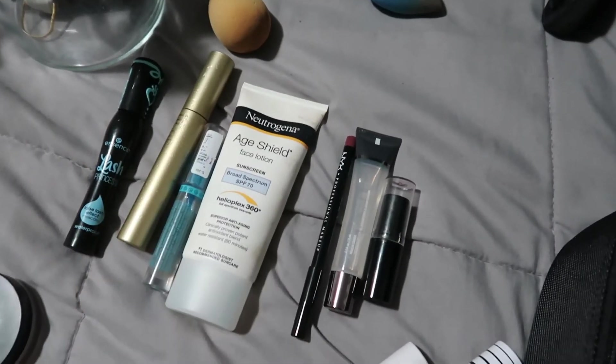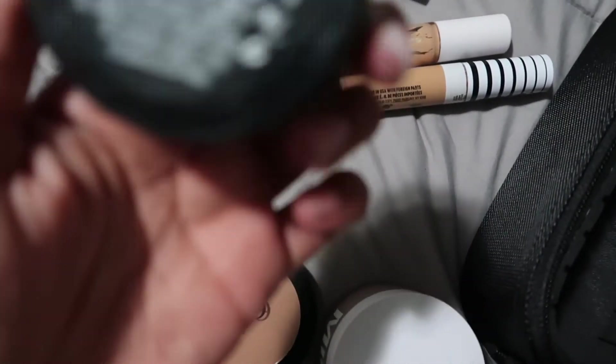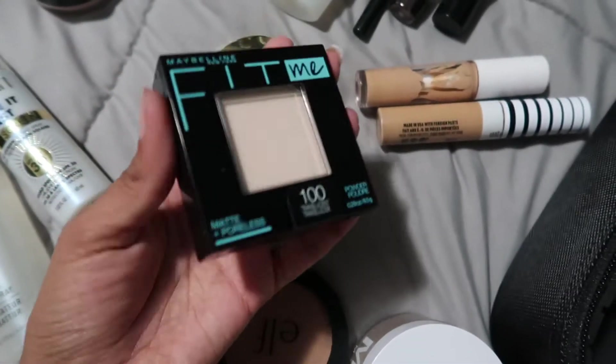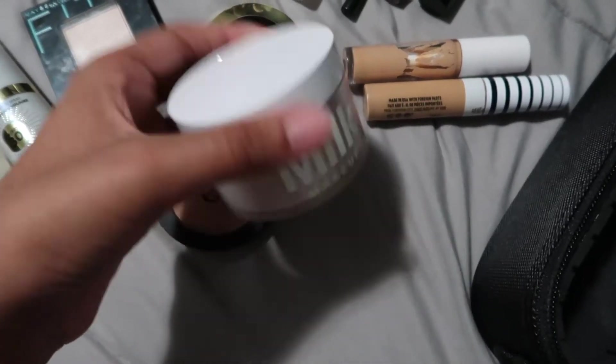I'm also bringing Essence eyebrow gel, sunscreen because it's gonna be hot, my favorite lip combo, my concealers, my favorite blush in the shade Luminoso which can double as a highlight, my translucent Fit Me powder, e.l.f. Sun Kiss bronzer, Milk translucent powder, two beauty blenders, and my makeup brushes. I played around with the arrangement and finally created a system that works — enjoy this time lapse.